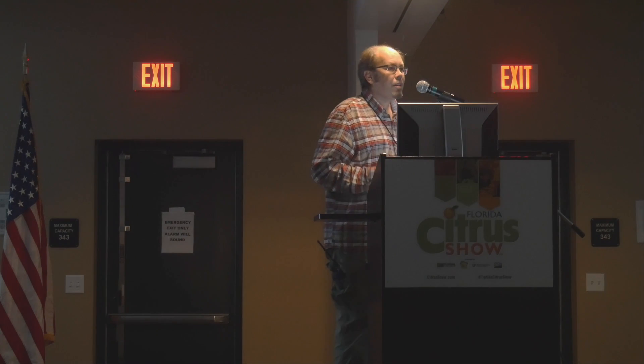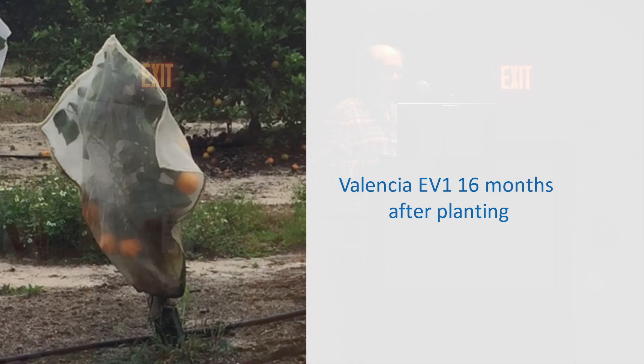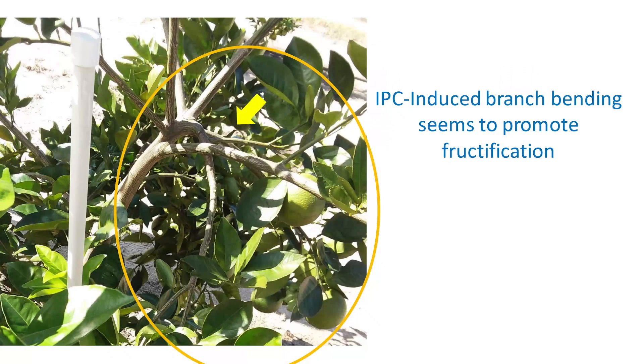We are also interested in the blooming and fruiting of these trees under the covers. This is a picture that one of our collaborators took and sent to me. We can see this is an early Valencia, 16 months old, with really nice fruit bearing on those trees. When we open the bags from these trees, most of the fruit is bearing on branches that are bent.